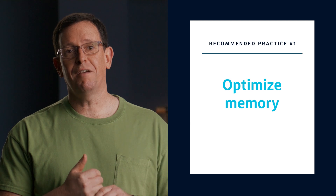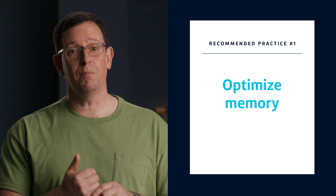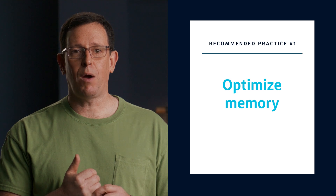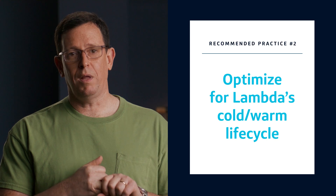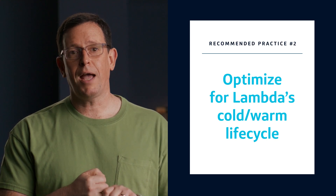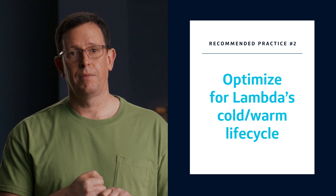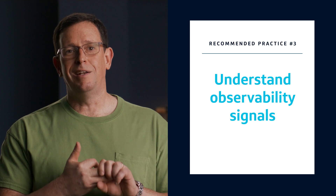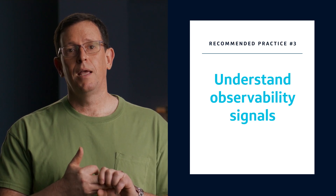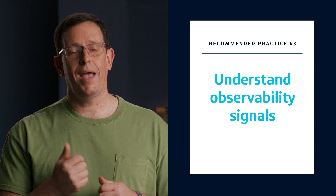Through our Center of Excellence, we've identified a list of recommended practices from a lot of testing and real-world experience. One: optimize memory. Memory is the one setting that has a big effect on function performance and cost, so getting it right is important. Use tools like AWS Lambda Power Tuner to optimize memory allocation. Two: optimize for Lambda's cold and warm lifecycle — this includes not only code, but also packaging and configuration optimizations. And three: understand observability signals. The need to observe your Lambda applications doesn't change, but the tools and techniques might. Keep an eye on key metrics to ensure optimal performance and resource utilization.